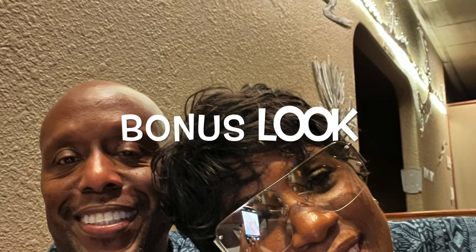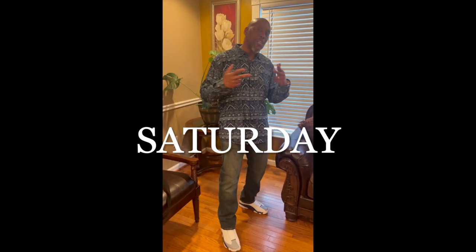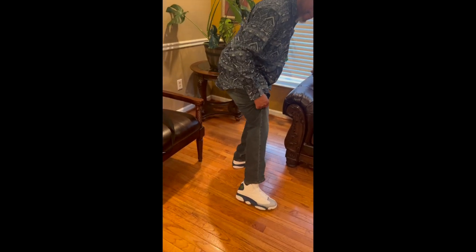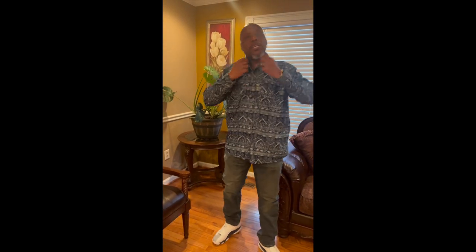We have a bonus look this week — hubby and I had date night on Saturday and we wanted to share our outfit details. Hubby is wearing media-wash jeans, an Aztec blue and light blue shirt, and a pair of French blue Jordans. He seemed really excited to share, so show him some love in the comments!